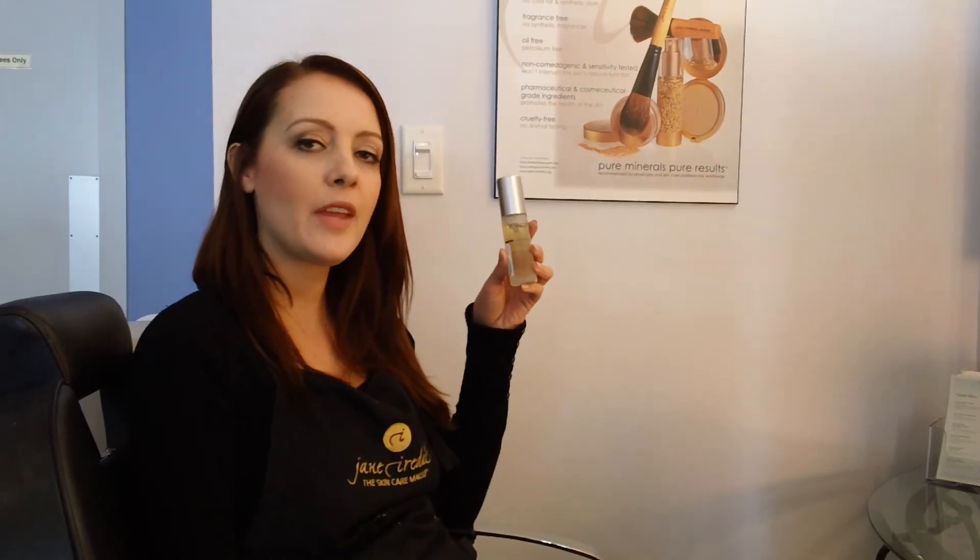If you have any questions about this serum or any of our other products, please visit our website at www.spa-boutique.ca. Thank you.